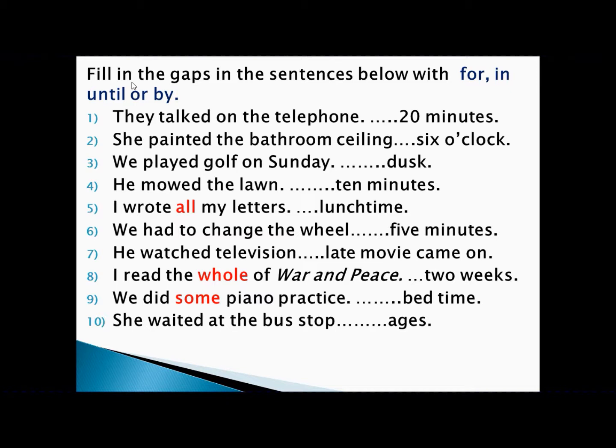'He moved in ten minutes.' Moving is an achievement, ten minutes is a period of time — achievement with period of time, so we write 'in.' 'I wrote all my letters by lunch time.' Writing all my letters is an achievement, lunch time is a point of time — achievement with point of time, so we write 'by.'